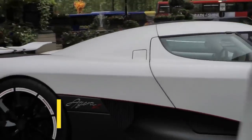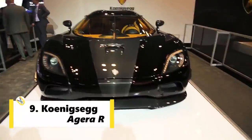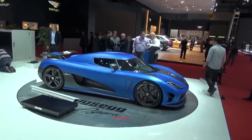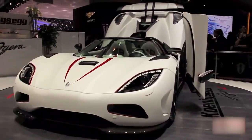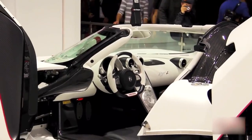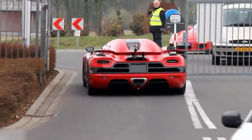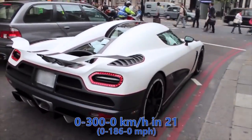Koenigsegg holds the 9th spot as well. The Koenigsegg Agera R is a mid-engine sports car produced by Swedish car manufacturer Koenigsegg. It's a successor to the CCX, equipped with a twin-turbo V8 which yields a little less power than some of the competition, but the car's lightweight makes up for a lot. With a peak power of 1115 HP, in 2011 the Agera R set a new world record for driving 0-300-0, managing to clock 300 kmph in 14 seconds and stopping in 7 seconds.